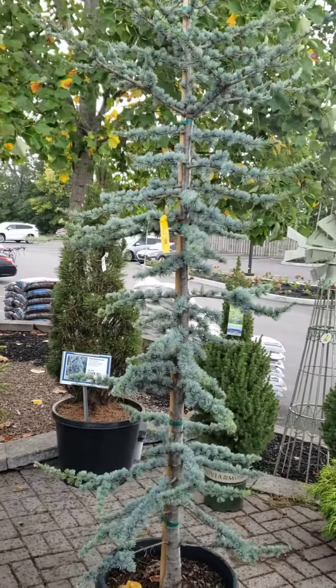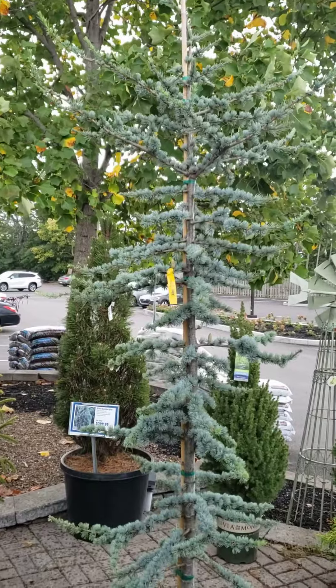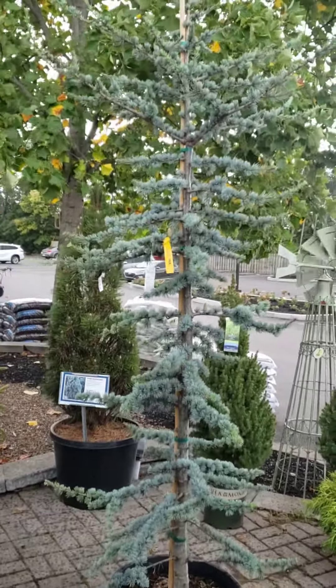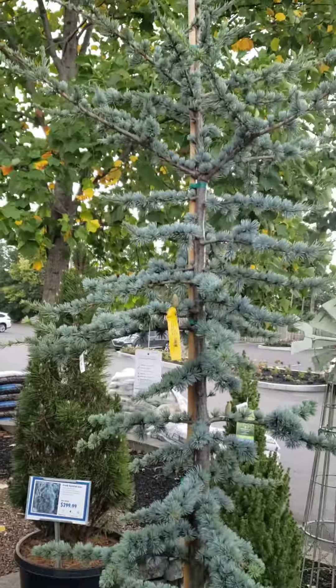Hello everybody, this is Andrew, also known as Nature Man. In today's video, we are going to be talking about Blue Atlas Cedar. It is just raining here — I thought this was a good time to do it. No customers at the nursery right now.